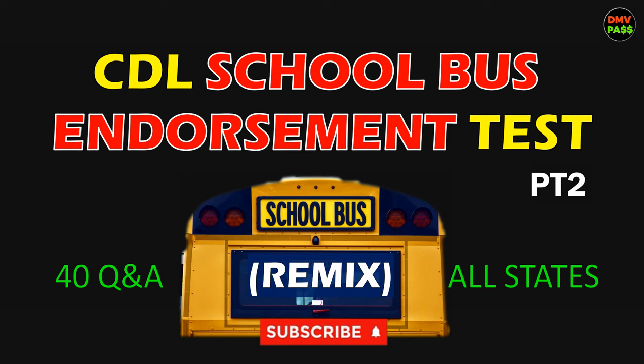Welcome to DMV Path. Thanks for your support. If you're new to this channel, feel free to subscribe so you don't miss our future posts. This is a remix of the previous school bus endorsement test part 2 video, giving you 40 questions and answers to study before your test. In most states, the CDL bus test consists of 20 questions and you'll need at least 16 correct answers, or 80 percent, to pass. Make sure you watch this video multiple times to maximize your chance of passing your school bus test with flying colors. Good luck.